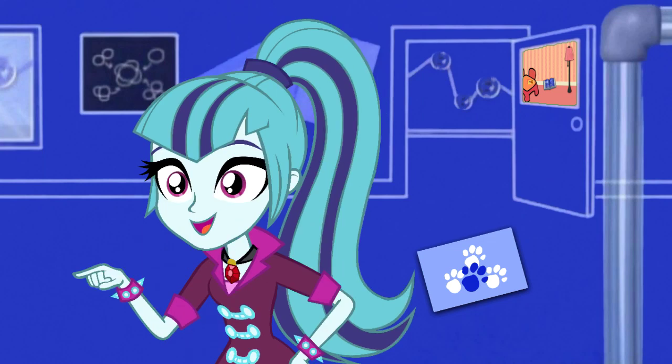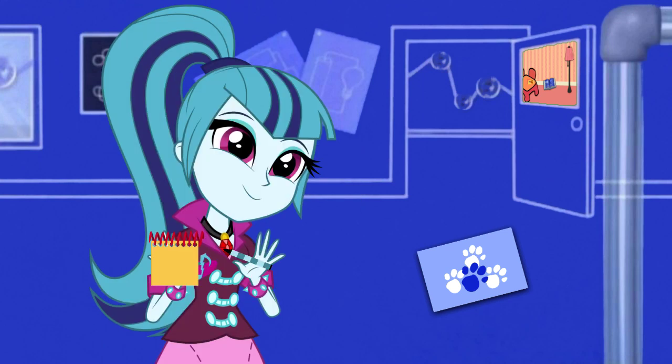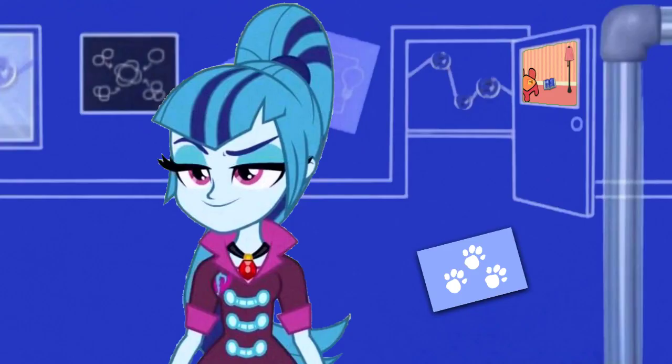You know what we need? Our handy dandy... Notebook! Right! Which is also a clue! Okay, so we need to draw Paw Prints in our notebook. First, we draw a circle and some smaller circles for the toes. Another paw... and another. And there — Paw Prints!